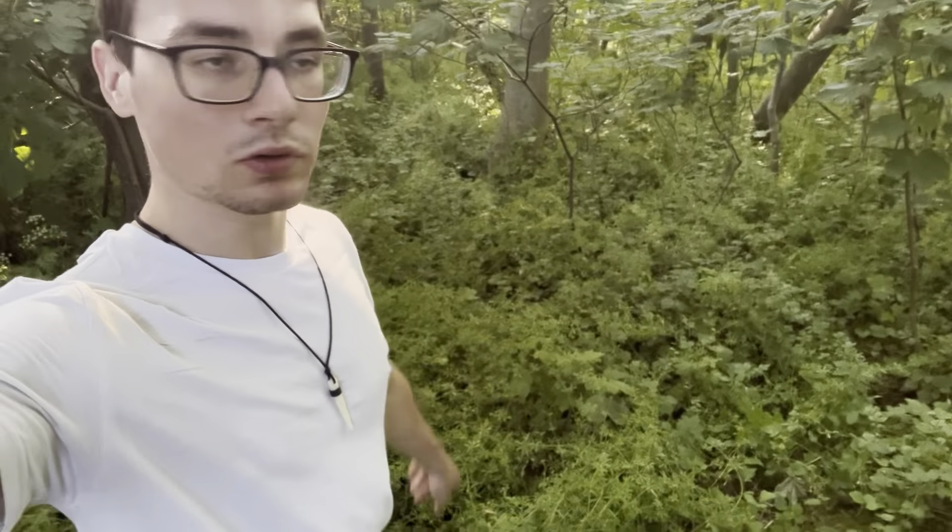I went shopping and bought some things. Now I took a ride to a station — you can see it in the background — and I'm visiting this place. Maybe I'll set up my tent here. I think I found a spot in this area.